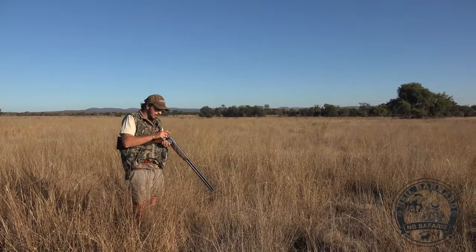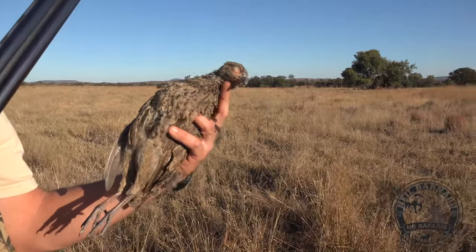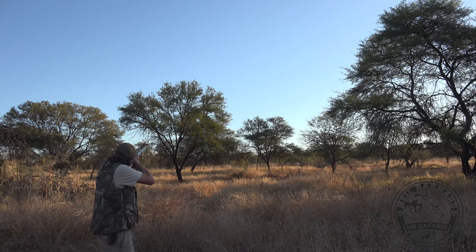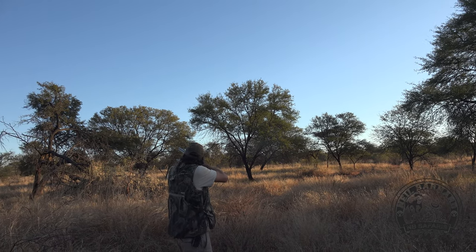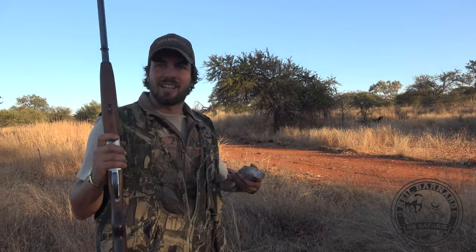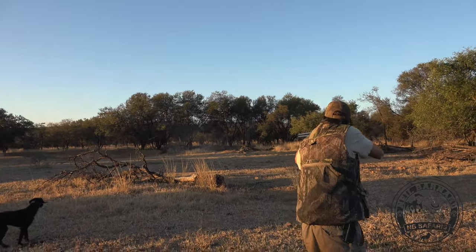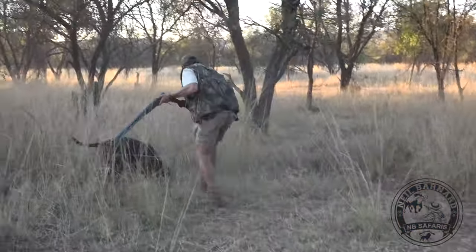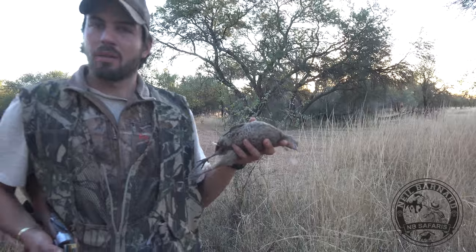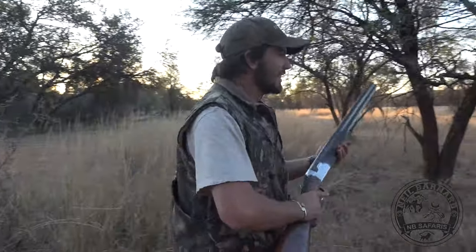Too quick on the trigger. Second one came out — hit him perfect. Beautiful! Beautiful hen, look at that coloration — Swainson's spurfowl. One dove down as well. These are tricky to shoot on the wing but great to add to the pheasant pie. The dog spotted them and we had one runner — it was a little bit of a long shot but worth trying. Great day so far.